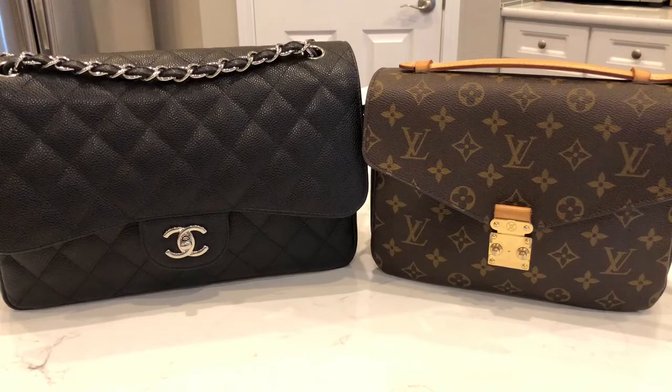The reason I'm doing this video today is because I am switching out from my Chanel Jumbo to my Pochette Metisse. It is raining outside and I feel much more comfortable carrying my Pochette Metisse, my canvas bag, because I don't have to worry about getting any water damage done to my bags.